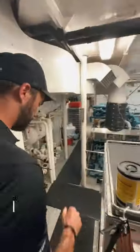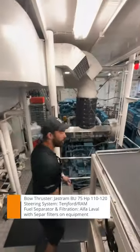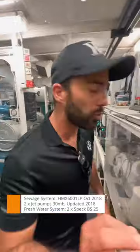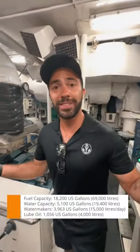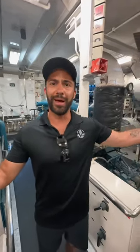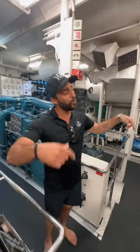We've got our two Caterpillar engines right over here, which give you a top speed of 14.5 knots and a cruising speed of 12.5 knots. She's got a 5,800 nautical mile range, so you can get yourself over to Gibraltar or the Azores, refuel, and then enjoy the Mediterranean Sea.